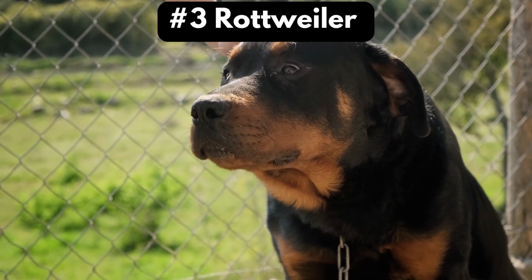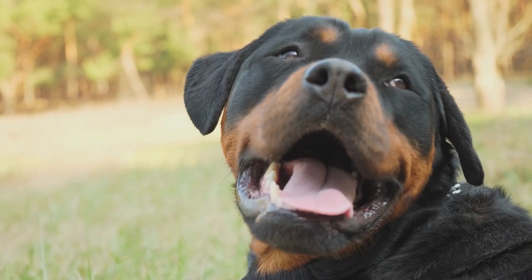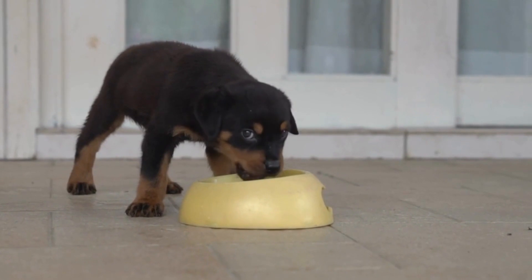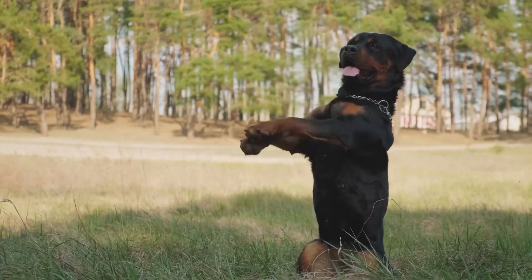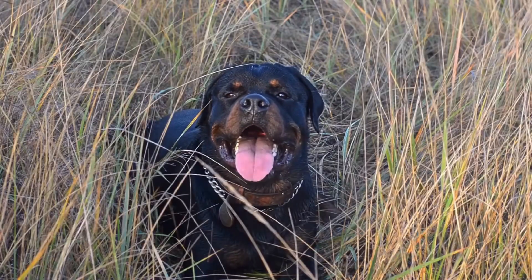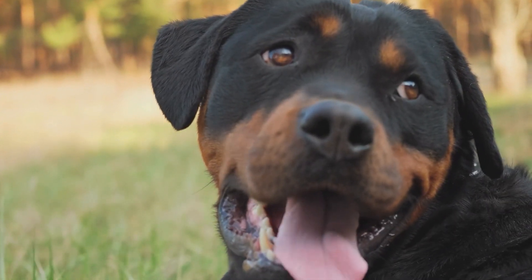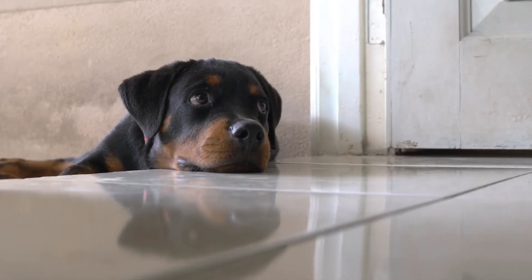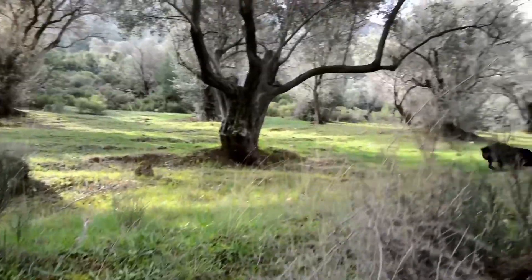Number three: Rottweiler. Rottweilers can be sweet and playful with their families and loved ones, but also loyal and protective of them. They are large in size, which can be difficult for first-time owners to handle. This breed is descended from Mastiffs and was nearly extinct in the late 1800s. They weigh around 100 pounds and have a strong bite force. Their powerful bite can cause serious injury, and they need to be trained early to learn to control their barking and aggressiveness towards strangers.